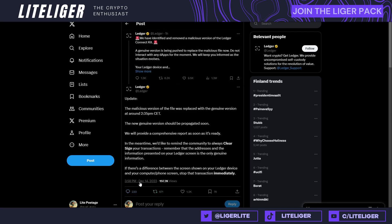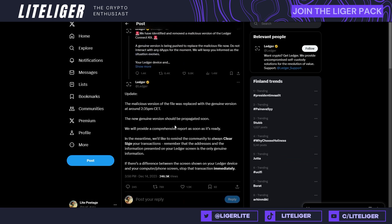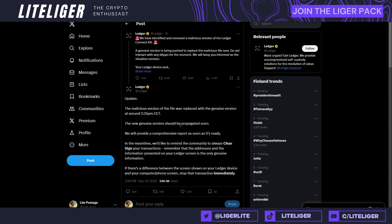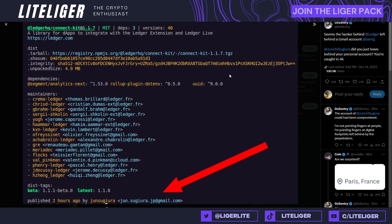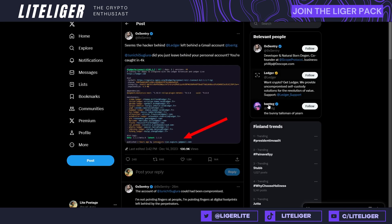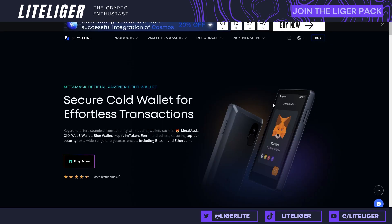The Ledger fix went out not too long ago — about 20 minutes back — and everything has been remedied. But I told you guys about this: I did a video on Ledger three months ago covering all the problems, and I also talked about problems with Trezor. I've been constantly warning people about Ledger. This is allegedly the attacker's account, though it may have been a compromised account belonging to an Ethereum developer.